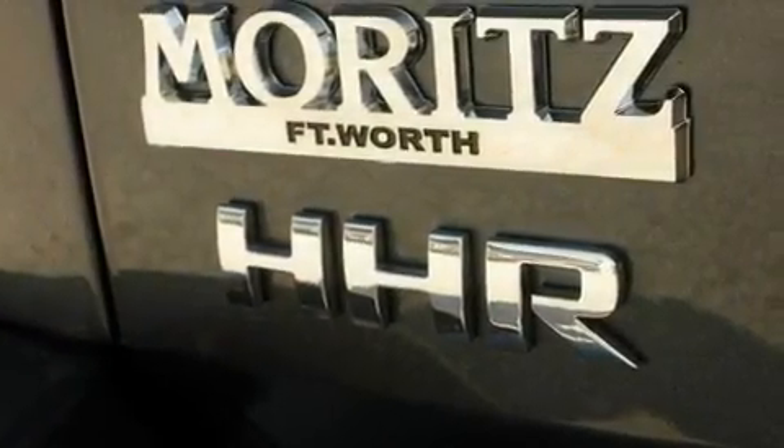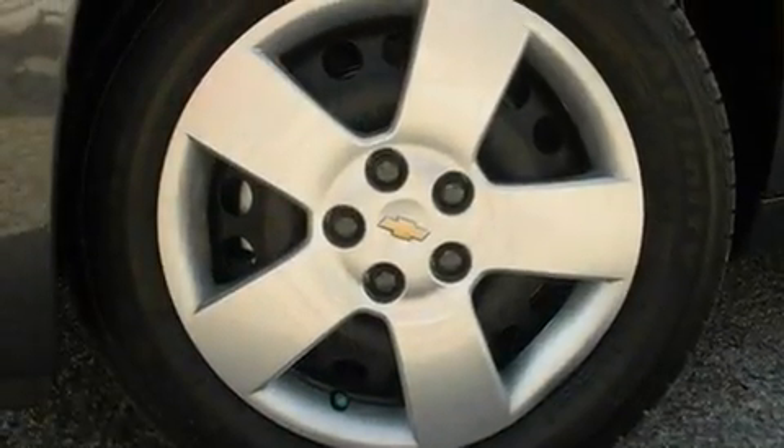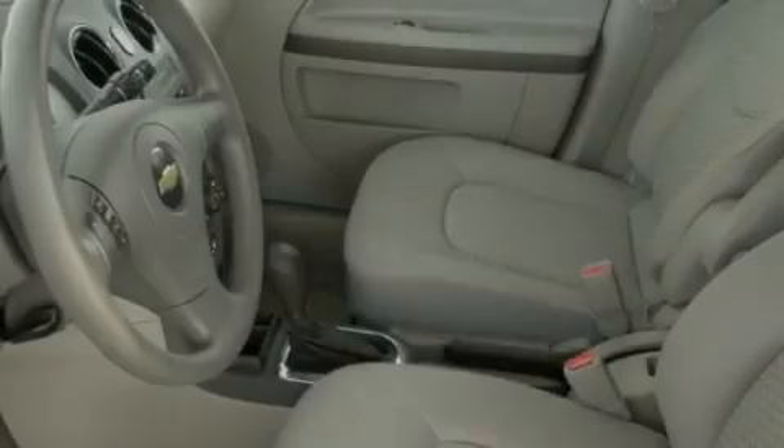Its top features include air conditioning, a split folding rear seat, cruise control, performance tires, variable valve timing, running boards, a security system, a low tire pressure indicator, and a keyless entry system.